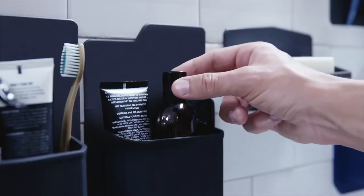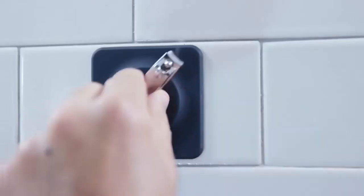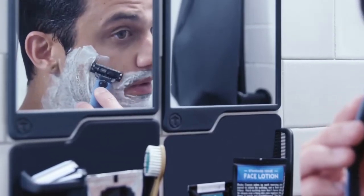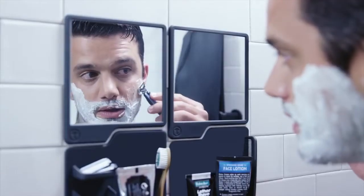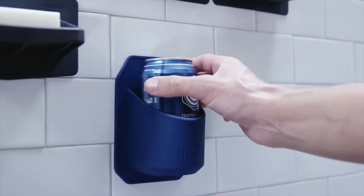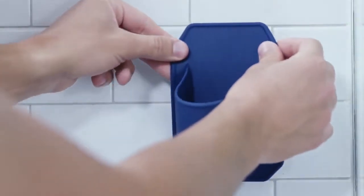Gentlemen, prepare to organize — your grooming rituals will never be the same again. Tooletree's Silicone Tile Series is outfitted for all bathroom spaces. With its silicone compound, the Silicone Tile Series attaches to all glossy surfaces, making it possible to organize your bathroom while saving space.